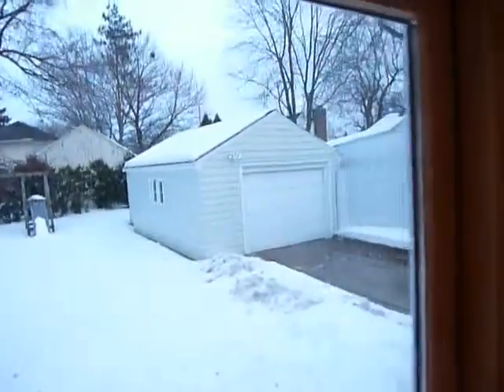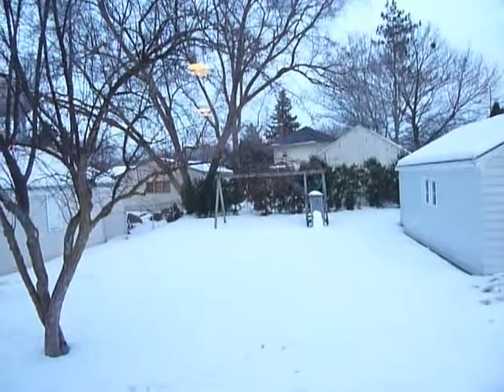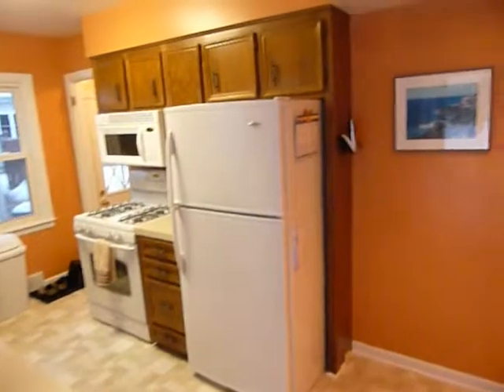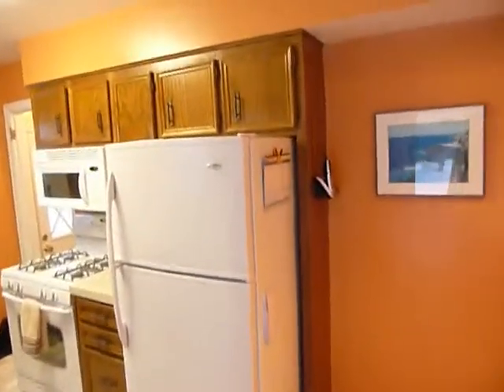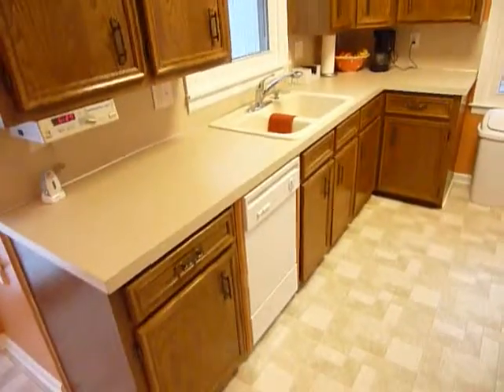The eating area slider was recently replaced and they added a new deck last year. You can see the one-stall garage and the kids' play equipment will stay. Full kitchen with all appliances included — refrigerator, microwave, and range are all staying, and the dishwasher is included as well.